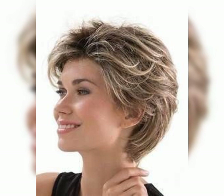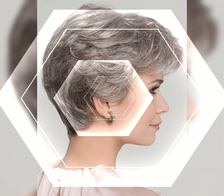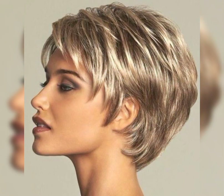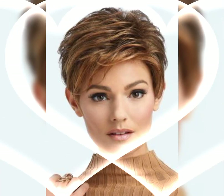The spiky pixie involves cutting the hair short and styling it upwards for a playful, punky look. Undercut pixie: this haircut combines the shortness of the pixie with shaved or very short sides — it's a trendy and edgy choice.